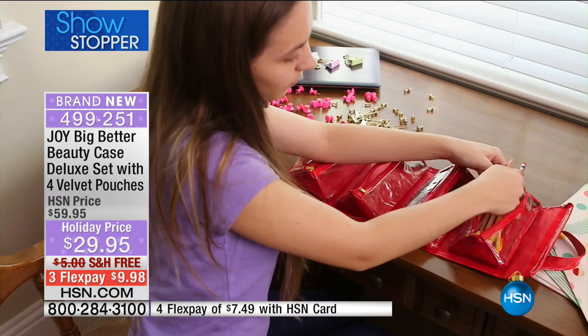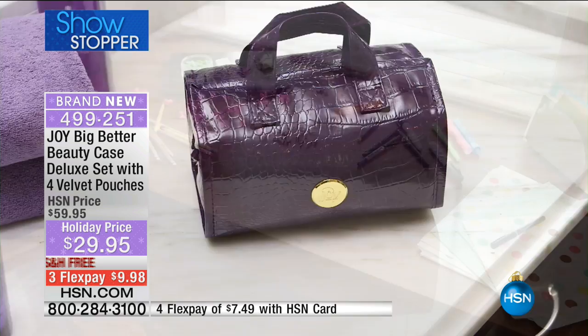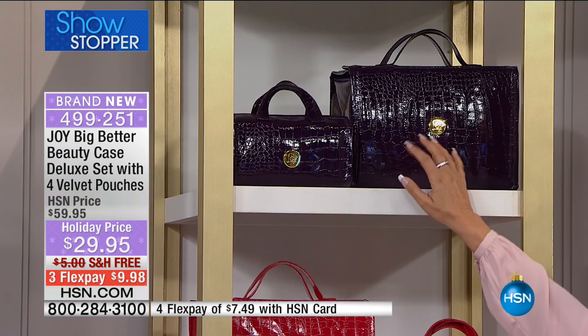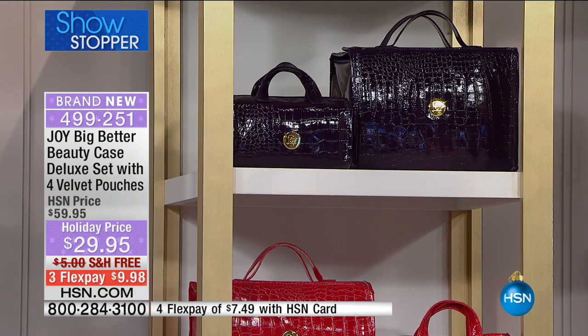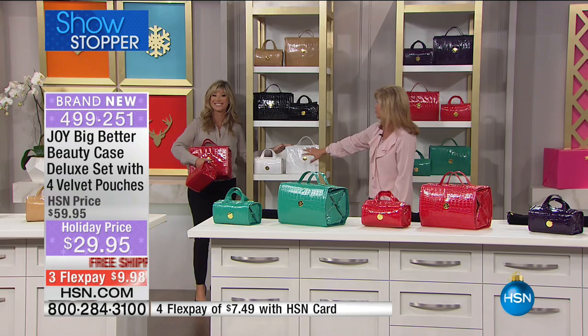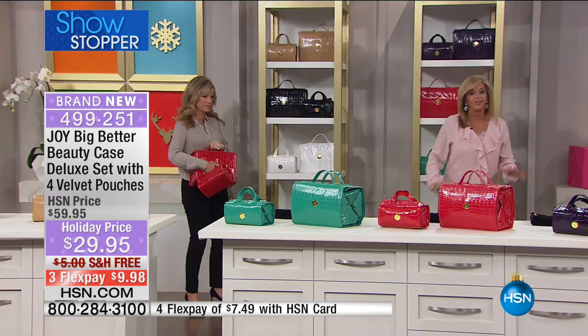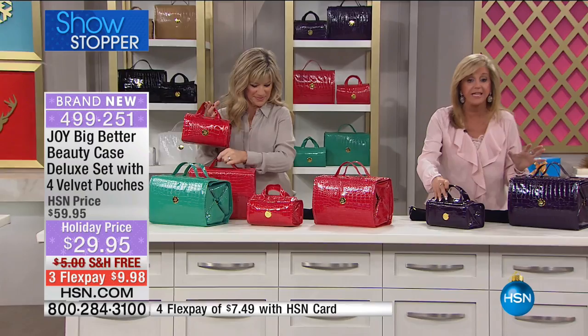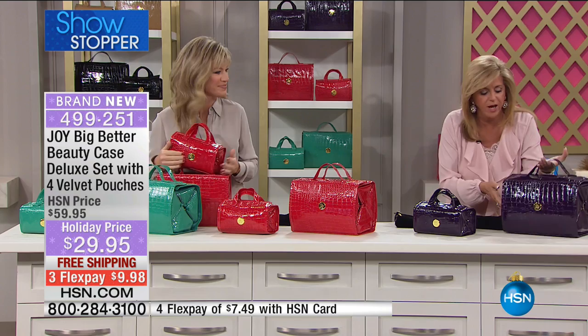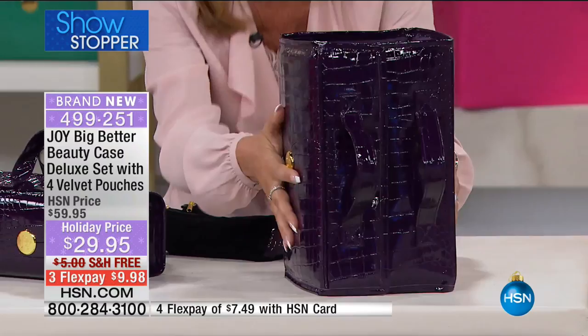You're also getting the ability to store your jewelry as well as everything in the Better Beauty Case. You're getting your choice of colors, and only a couple of minutes on this — this is a very limited special. Everything tonight is less than $10 with free shipping and handling. The extra deluxe size is $60 by itself. For $30 less, we're giving you the medium and the velvet pouches tonight. That's why it's our featured item of the night — our showstopper. So we have beautiful purple, fuchsia, teal, white, black, and latte in the croco patent. Now you ready? This is the exciting fun part.